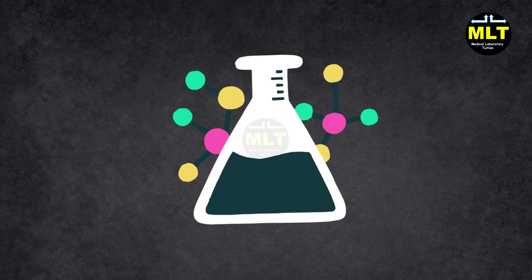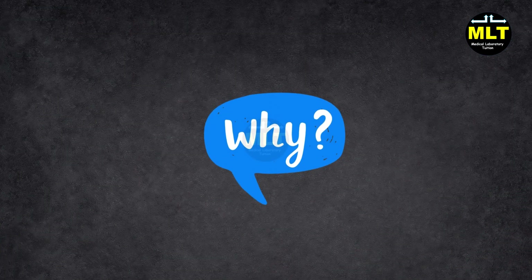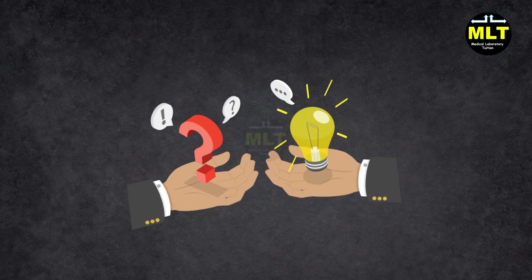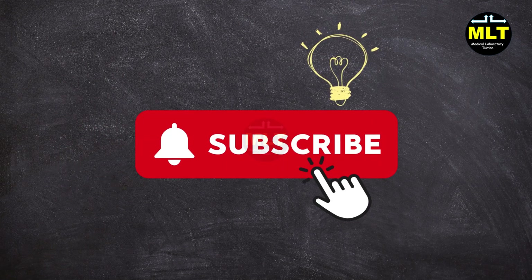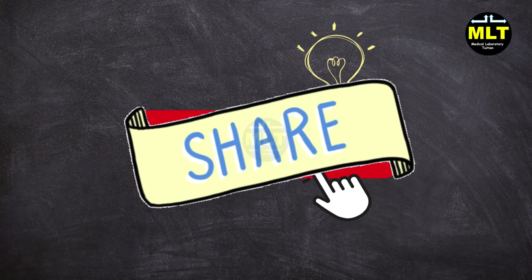Bonus tip: When tackling biochemistry, focus on the why. Why does insulin lower glucose? Why does hemoglobin carry oxygen? Asking these questions will help the answers stick. Did you enjoy this session? If yes, don't forget to like, subscribe, and hit the bell icon. Share this with your friends who need a little help. See you in the next session.